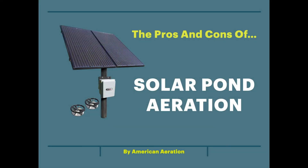Hi, Mark here from AmericanAeration.com. In this video I want to go over the pros and the cons of solar pond aeration. Alternative energy pond aeration is gaining a lot of attention and interest these days, rightfully so. We've already done a video on the pros and cons of windmill pond aeration, and in this video we want to cover the solar side as well, which is the other type of alternative energy you can use to aerate a pond.